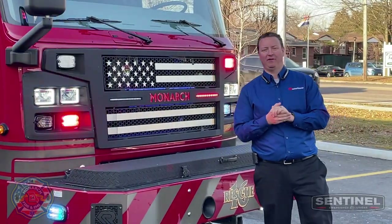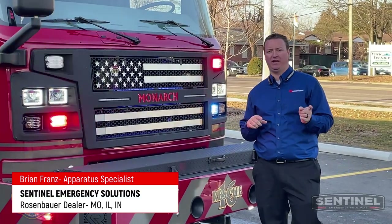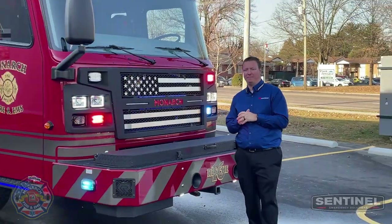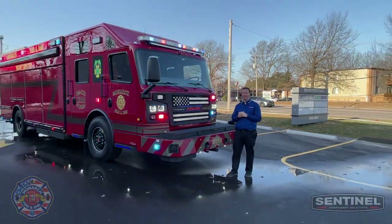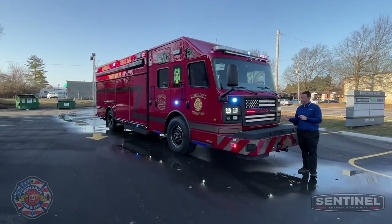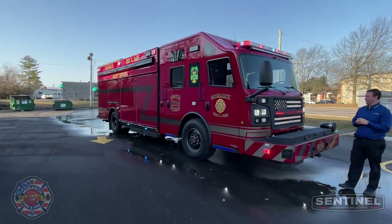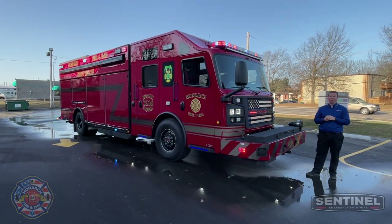Hey, what's going on everybody? Brian Franz with Sentinel Emergency Solutions. We're the Rosenbauer dealers in Missouri, Illinois, and Indiana. Behind me, we have a new delivery for the Monarch Fire Protection District, which is here in St. Louis County, Missouri. Just want to do a quick walk-around video, kind of give you a tour of everything taking place with this heavy rescue for Monarch. It's their first Rosenbauer and one of only a couple of heavy rescues here in St. Louis — pretty neat truck with a lot of cool features. So let's get started and do a quick walk-around.